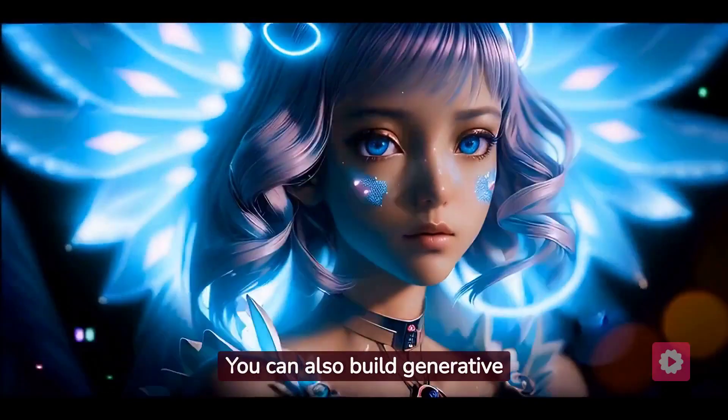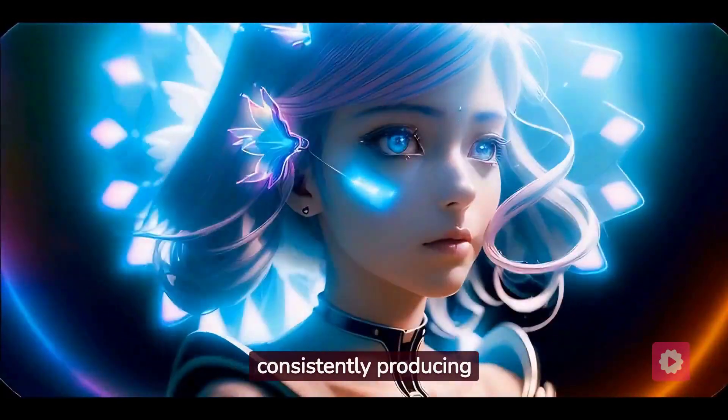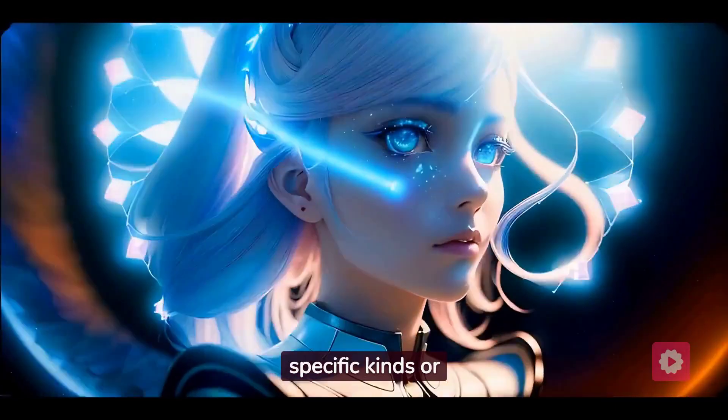You can also build generative AI models by training them on customized datasets, consistently producing specific kinds or styles of images.